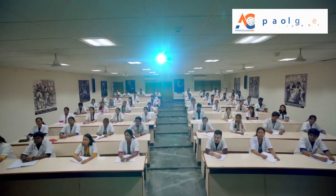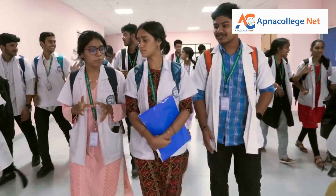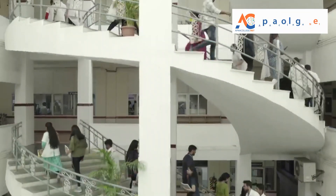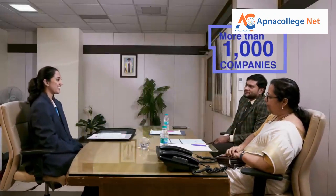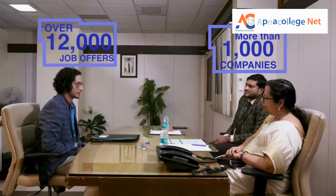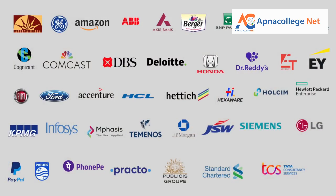World-class academics, semester abroad program, international advisory board, incredible placement record, international alliances, and a corporate advisory board set SRM Institute of Science and Technology apart from other institutions. SRM IST final year B.Tech students in the current year have received more than 8,800 plus offers. The total companies visiting campus is 1,150 plus and the highest package has been 57 lakhs per annum.